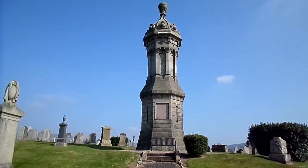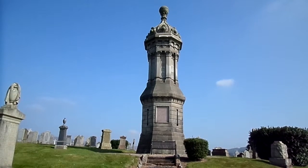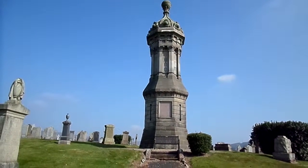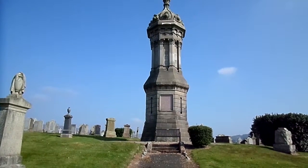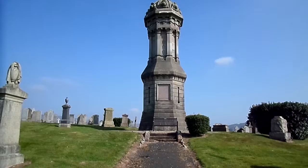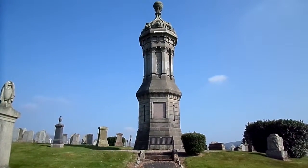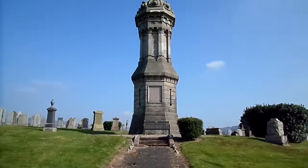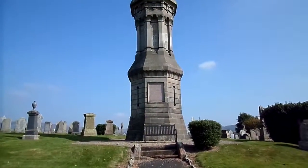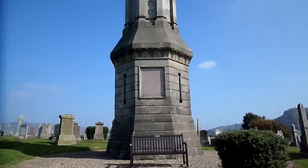This rather extraordinary structure is a memorial to Professor Robert Simpson of Kirkton Hall, the lands of which now form part of Kirkton Hall Glen. He was the eldest son of John Simpson. He became Professor of Mathematics after studying at Glasgow University and also studying in London. His main specialism was within geometry, and the plaque here records that he was the restorer of Grecian geometry.